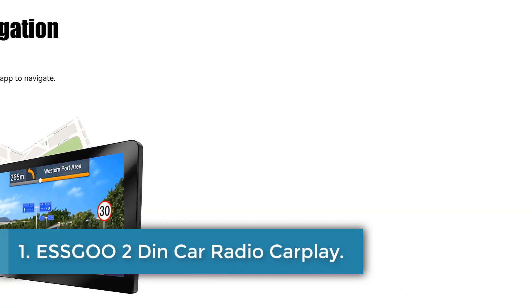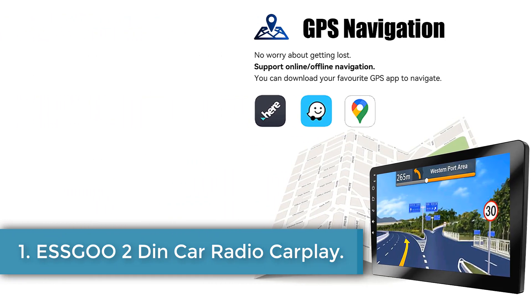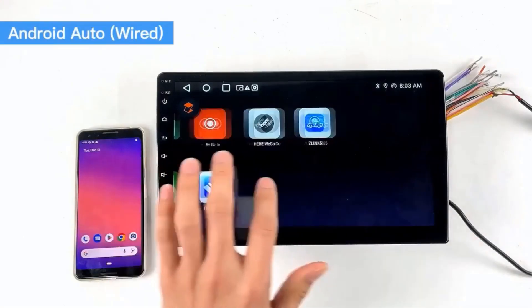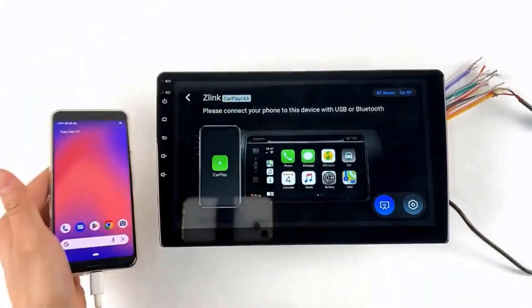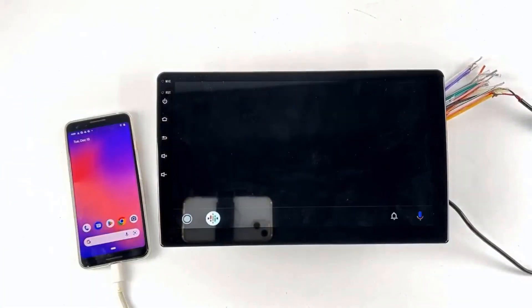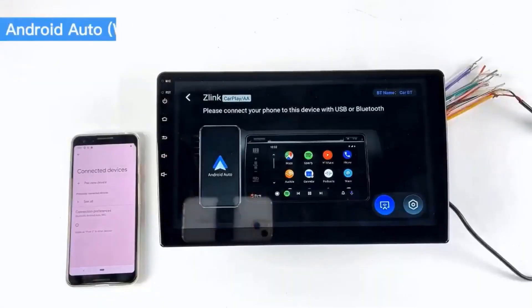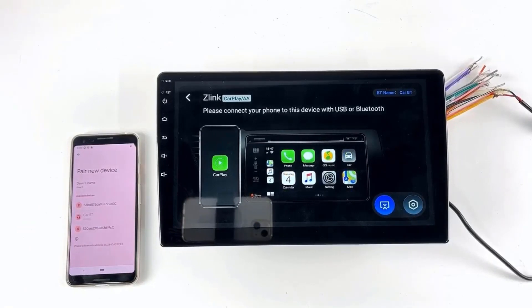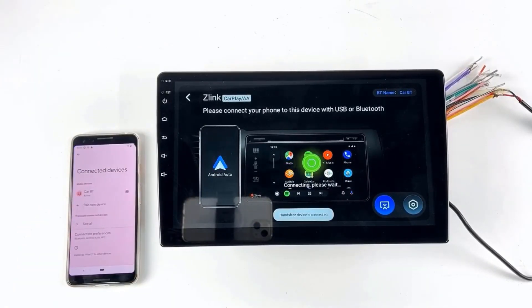Number 1: ESS-GOO 2-DIN Car Radio CarPlay. The ESS-GOO Car Multimedia System is a feature-packed device running on Android 10.0 OS with 4GB RAM and 64GB ROM. It comes with a range of functionalities such as a touchscreen interface, built-in screen, USB interface, and support for various digital media formats like MP3, MP4, WMA, and JPEG.